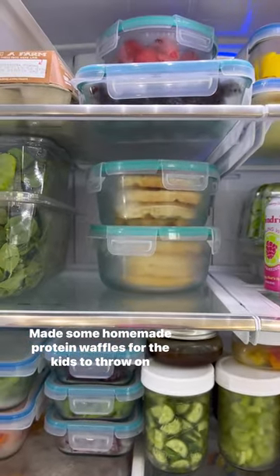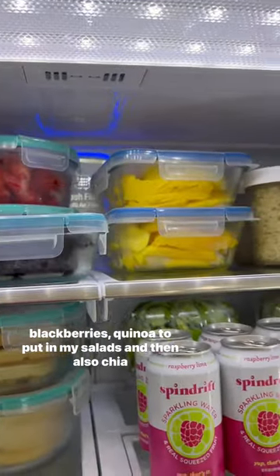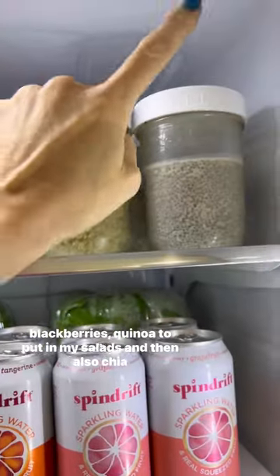Made some homemade protein waffles for the kids to throw on the toaster every morning, a loaf of gluten-free bread, mango, strawberries, and blackberries. Also have quinoa to put in my salads, chia pudding, and some homemade granola.